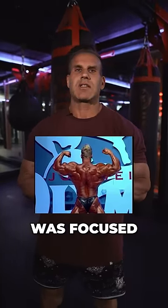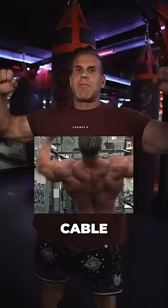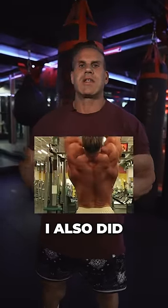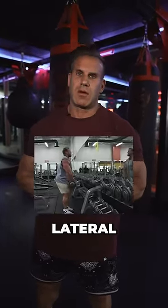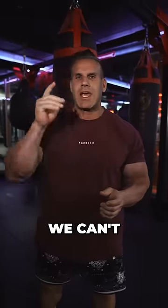I always focused on number one, my rear delt movement. My rear cable crossovers was my go-to exercise. I also did the bent over lateral dumbbell movement, which was very great for developing the shoulders.